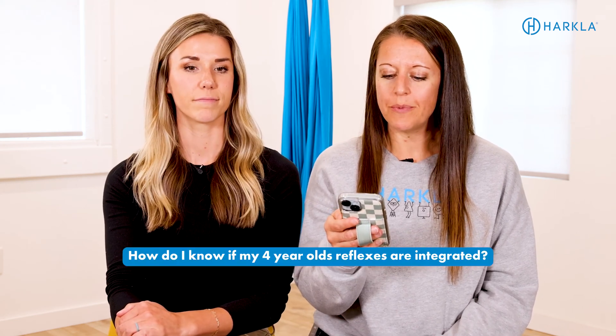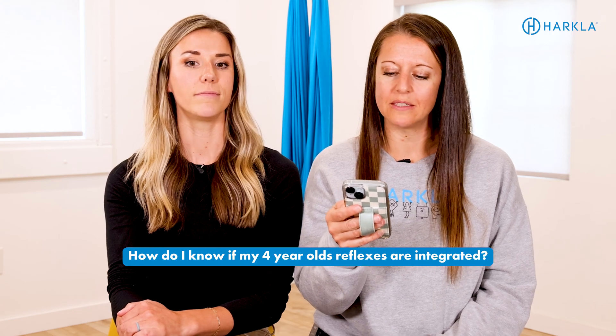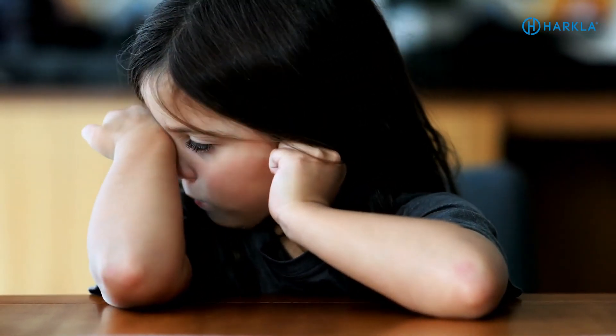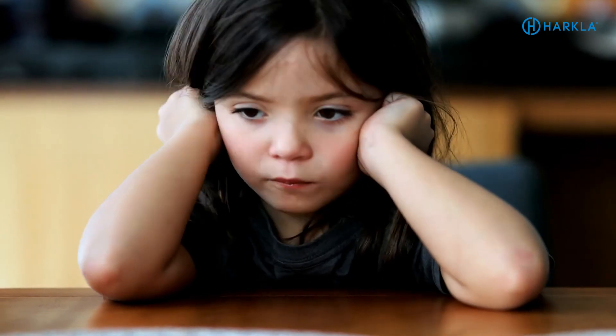Next question: how do I know if my four-year-old's reflexes are integrated? It's a great question — really what we're looking for is function. Are they struggling to get through their day? Are they struggling to play? Are they having a hard time navigating their environment? Are they stressed out, in fight or flight, having significant emotional breakdowns, or struggling in any area?